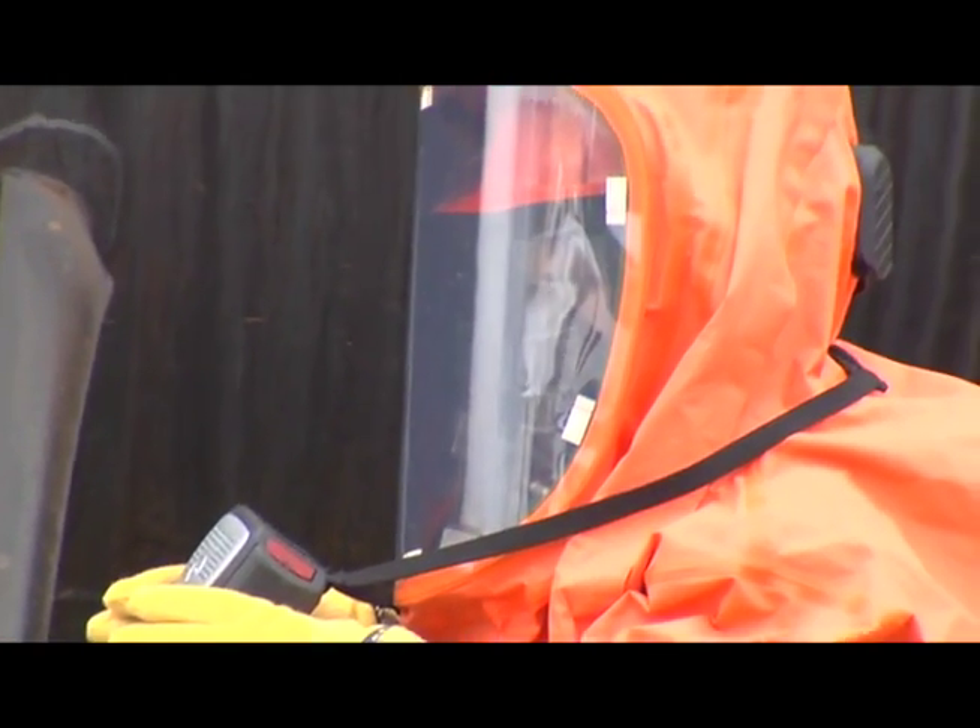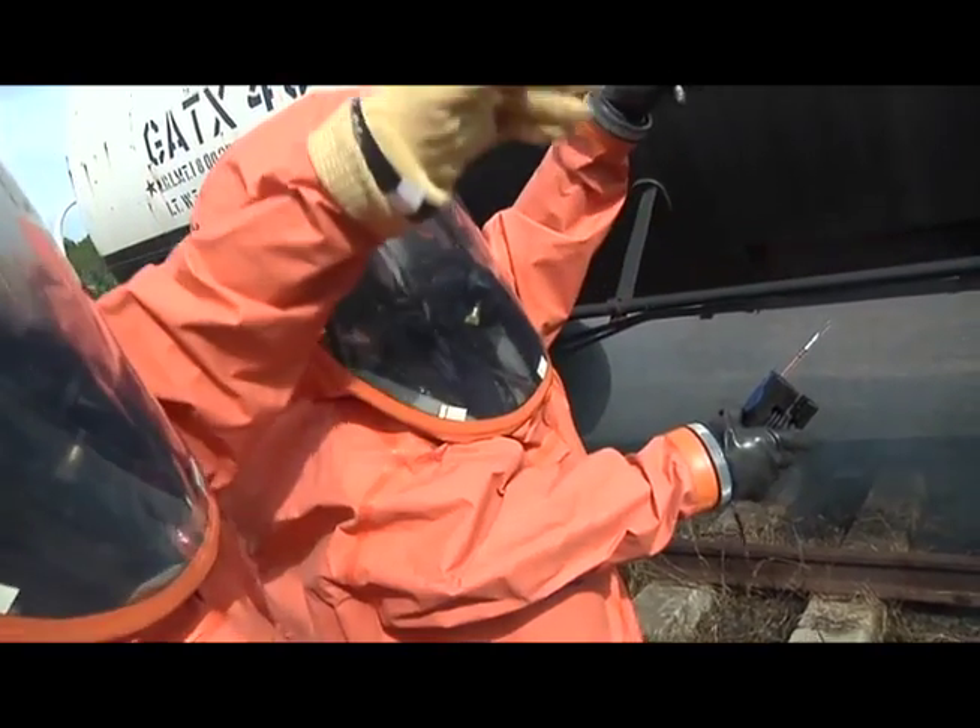Thanks to the D-MEX, the Draeger CPS 7900 meets all requirements of the International Firefighting Standard and NFPA 1991.